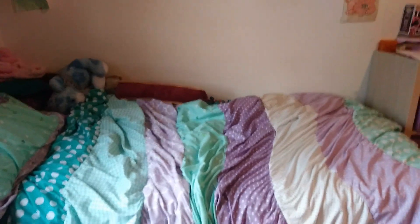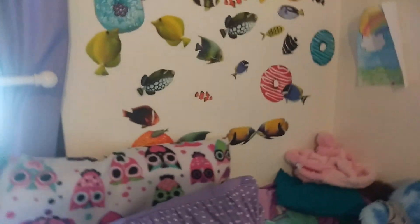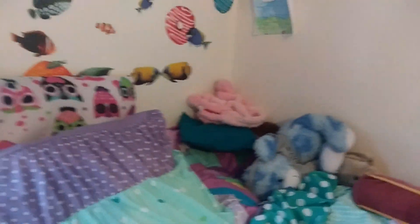We might as well start with my bed. It's a twin bed — actually it's a little bit smaller than a twin. I have this picture right here that my grandma drew for me, and I have all these stickers and fish eating donuts, because why not. This is a picture that I drew for myself, and yeah, this is my bed — glorious, glorious bed.